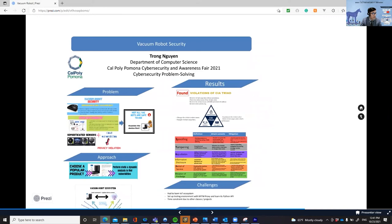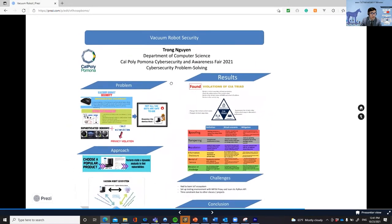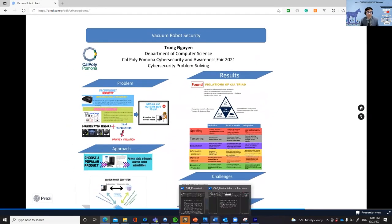Hello, everyone. My name is Chong Nguyen. I'm a master computer science student, majoring in cybersecurity. In this master's context, I would like to present a topic that I'm very interested in. It's about vacuum robot security.